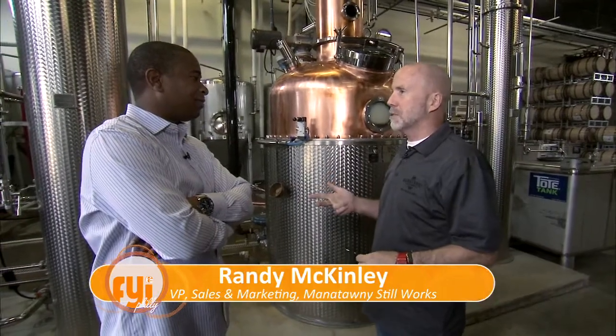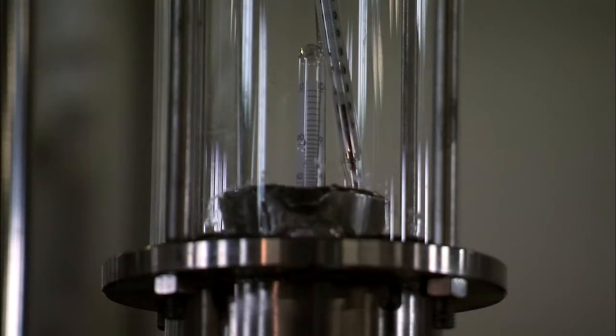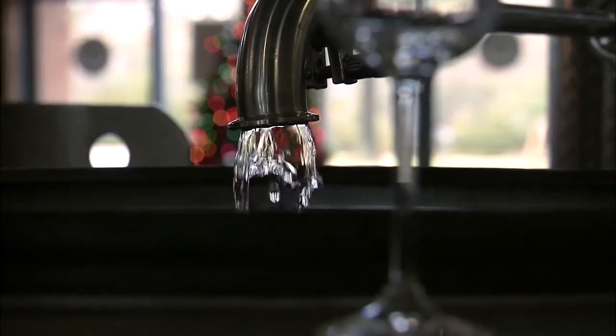We've got our vodka, unaged rum, an unaged whiskey, and we just released our first aged whiskey. So this is not really drinkable as it is right now? You could, but it's coming off the still at about 150 proof right now — it might be a little strong for you. The still removes what's called the heads and tails to get to the heart, which is what you drink.